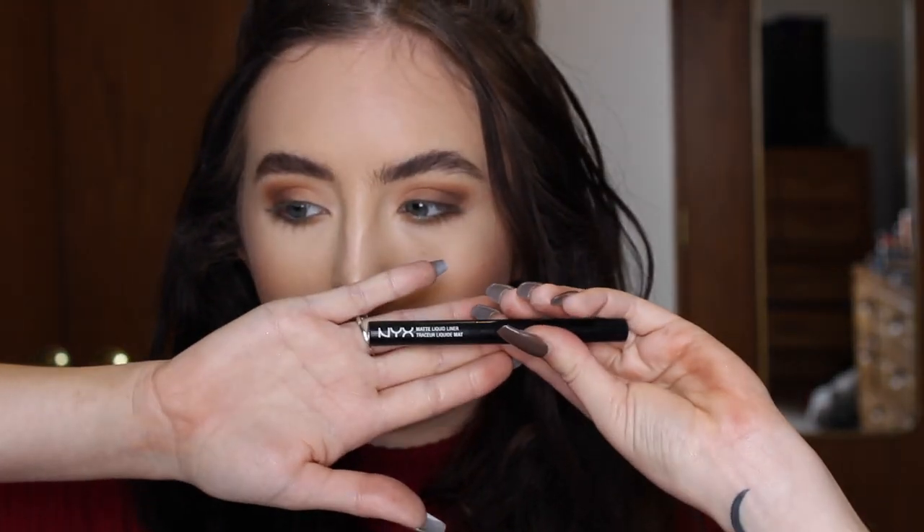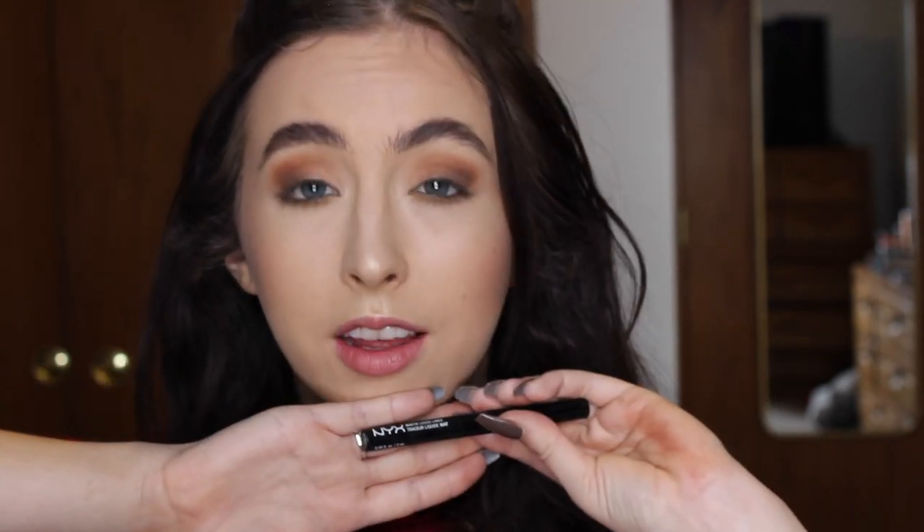For liner today I will be using the NYX Matte Liner. I also really love the Kat Von D Tattoo Liner and the Stila liner, but I noticed this NYX one is probably the blackest formula ever. The only thing I recommend — if you are a beginner, this brush can be a little hard to work with. Apparently that's the theme: I just love things that are hard to work with.